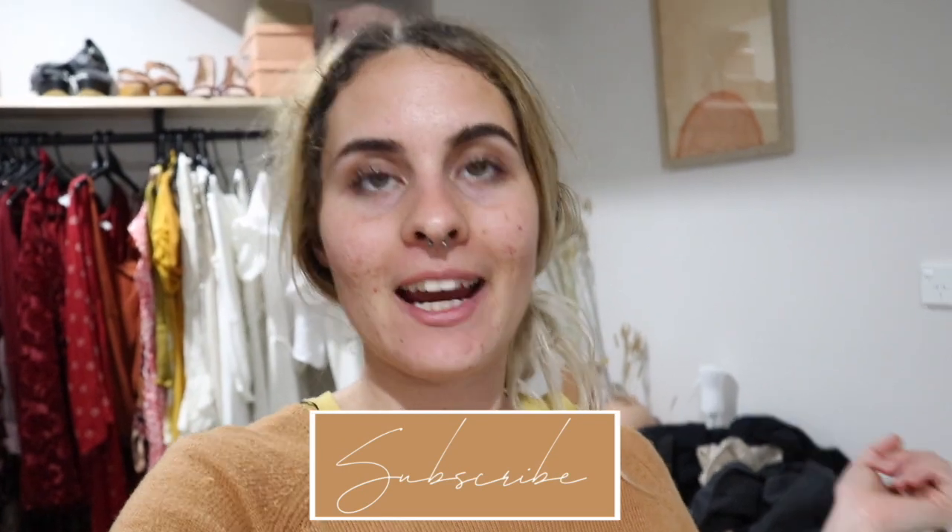All right guys, well I hope you enjoyed today's vlog! If you did, give it a thumbs up, click that subscribe button, and I'll see you in the next one. Bye guys!